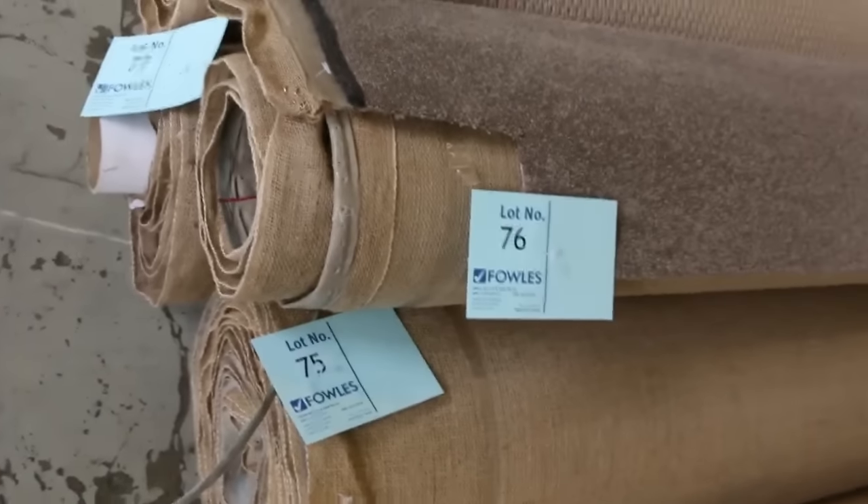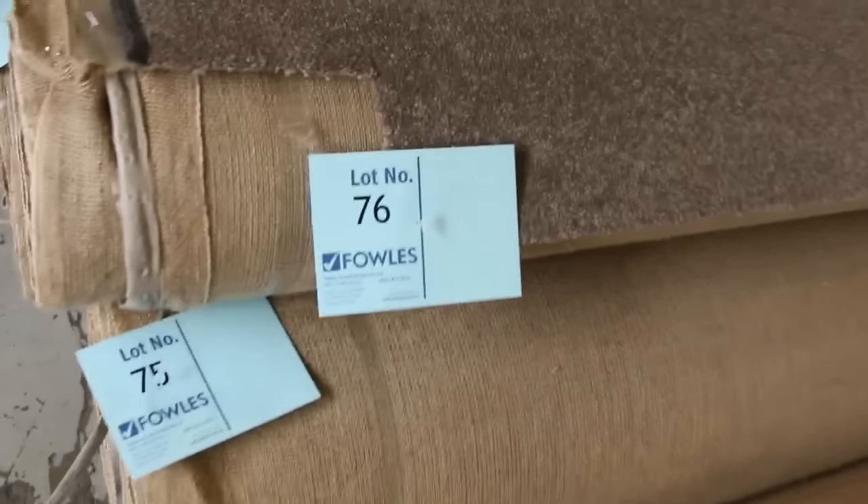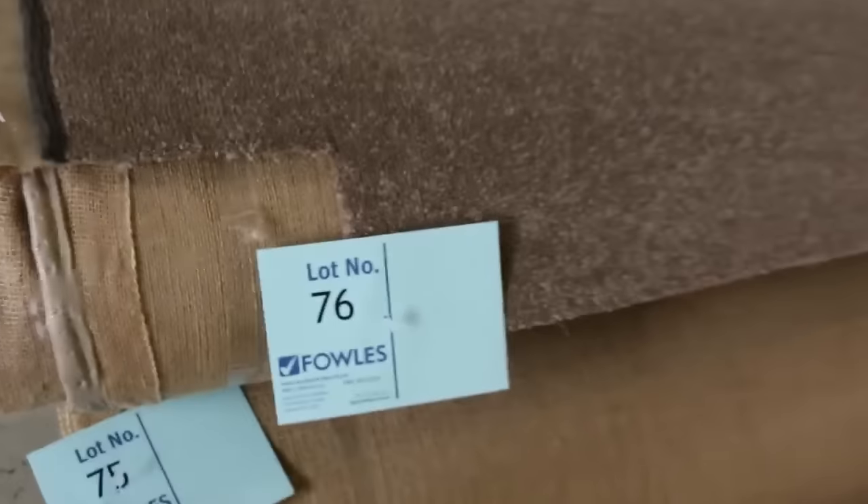We have a few combination rolls here. Like this one's a good example — lot number 75, 6 and 7 are all the same so we'll put them together. That means you'll have the opportunity to buy 1, 2, or 3 rolls. Just be the winning bidder and you can take your choice. That's a nice twist pile there in a top-of-brown shade. Plenty of sizes — you can make rugs out of them or carpet the whole house or a couple of rooms.